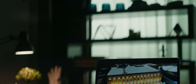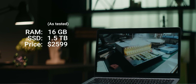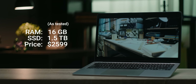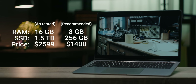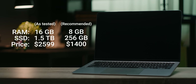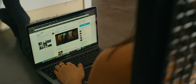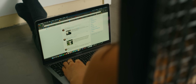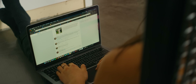But is it worth the asking price? Our review model cost an eye-watering $2,600 for an Ultrabook — mind you, it has 16 gigs of RAM and a 1.5 terabyte SSD — but even our bang-for-the-buck recommended config comes in at $1,400. That's a lot. But Apple kind of sets the bar for the premium thin and light market, and with other manufacturers creeping their pricing up over the last few years, honestly it's actually not that far out there anymore.